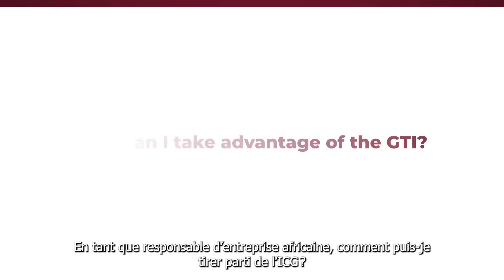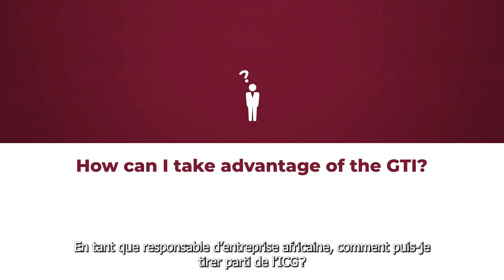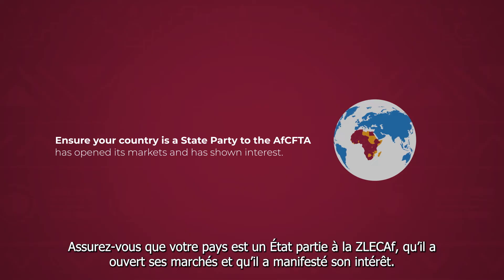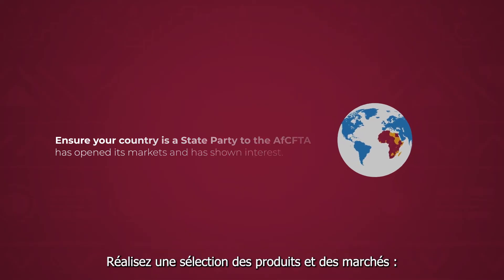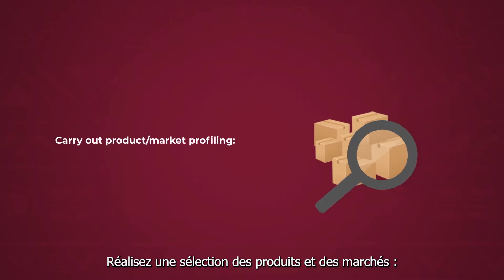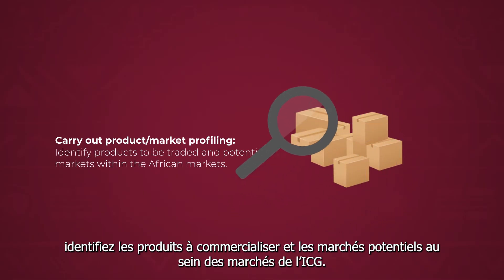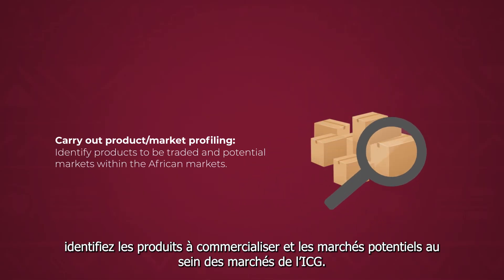As an African business owner, how can you take advantage of the GTI? First, ensure your country is a state party to the AfCFTA, has opened its markets, and has shown interest. Then carry out product market profiling and identify products to be traded and potential markets within Africa.